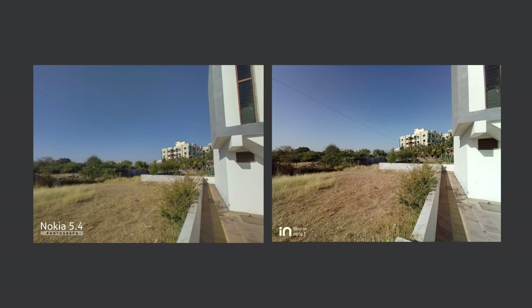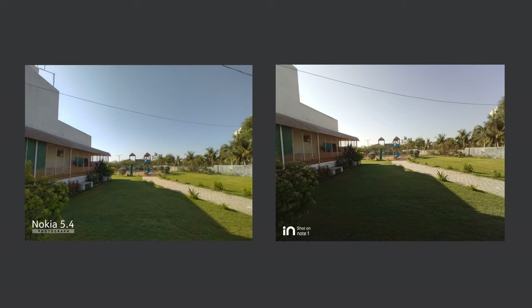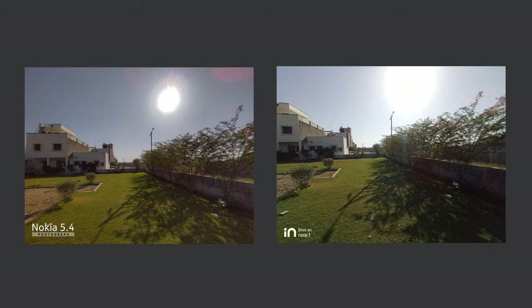For wide angle shots, both are very inconsistent. In some photos In Note 1 does better with overall detail, while in others Nokia 5.4 comes out ahead. Nokia 5.4 struggles to maintain color accuracy and sometimes produces very warm tones, whereas In Note 1 delivers more natural-looking colors. Nokia 5.4 does handle harsh light better in some cases. Overall, both are really average when it comes to wide angle shots.